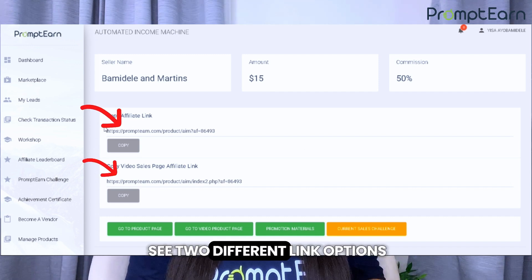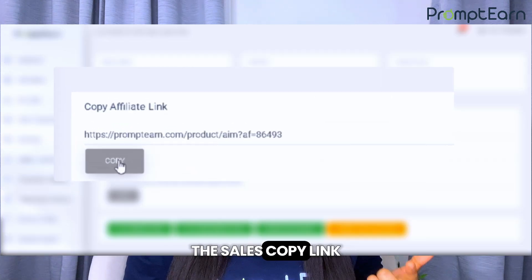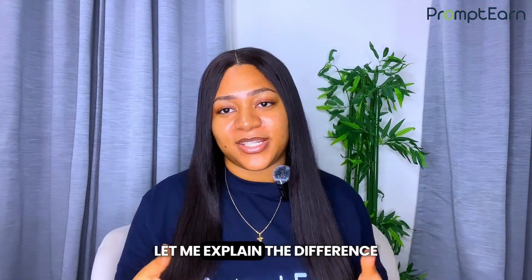On this page, you'll see two different link options for the AIM course: one, the sales copy link, and two, the video sales page link. Let me explain the difference.